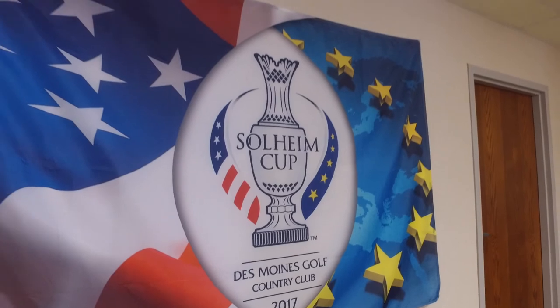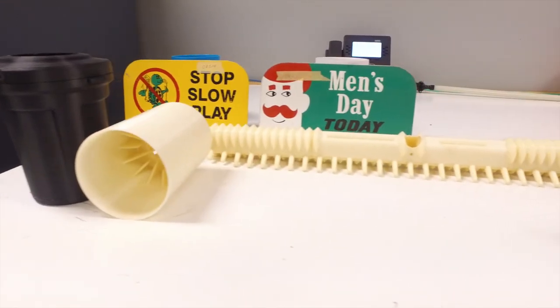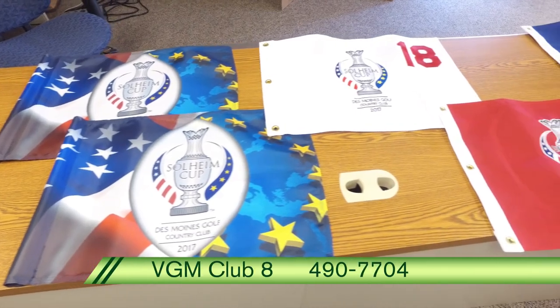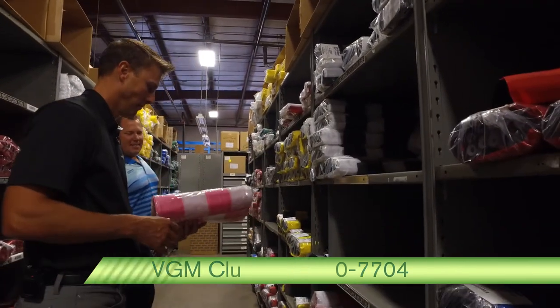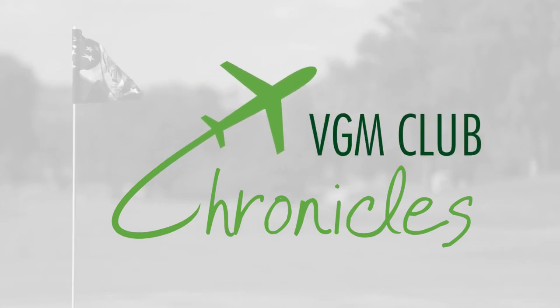Whether it's a major event or a minor accessory need, your course can count on the gold standard — Standard Golf, that is. If you would like more information on the Standard Golf products available to VGM Club members at deep discounts, give our agronomy team a call today. That's it for this episode. Join us next time as we dish up more insightful information on the next VGM Club Chronicles. Take care.